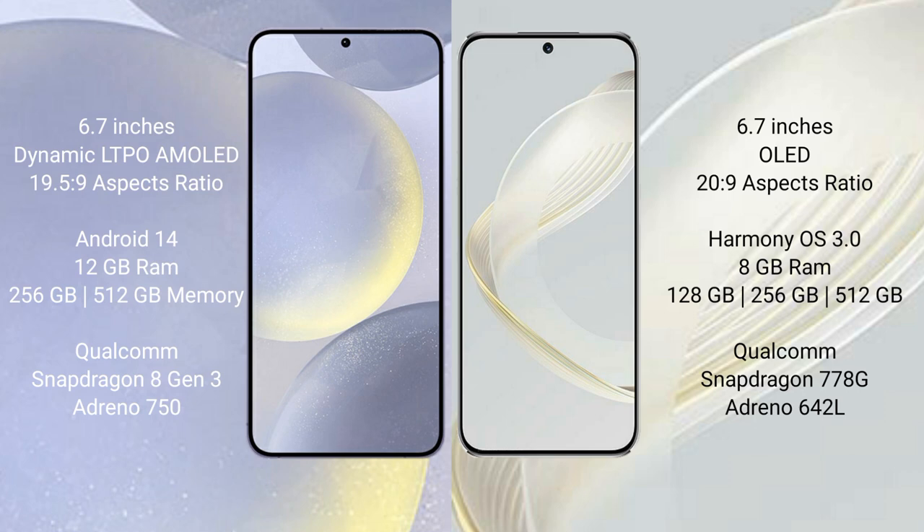Samsung Galaxy S24 Plus runs on the Android 14 operating system. Huawei Nova 11 runs on the HarmonyOS operating system. Samsung Galaxy S24 Plus comes with 12GB RAM and 256GB,